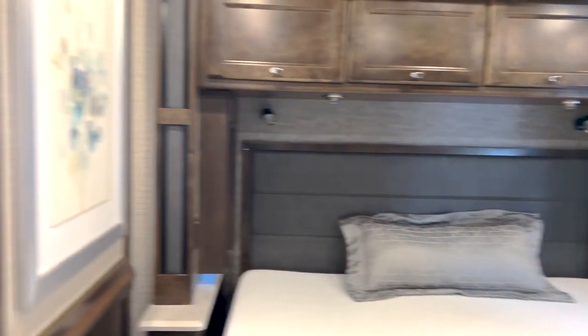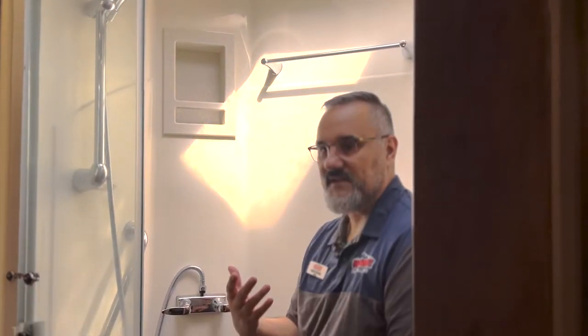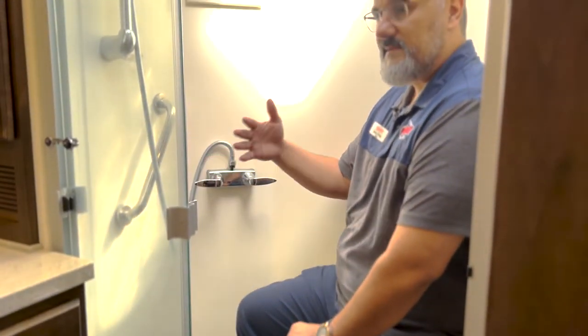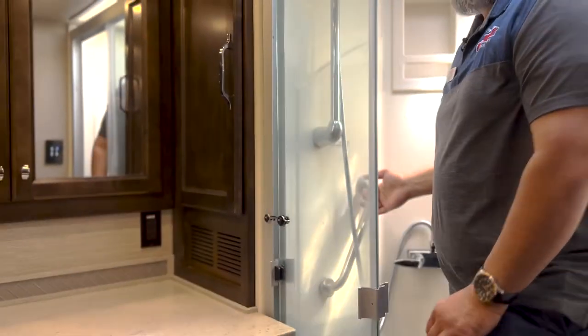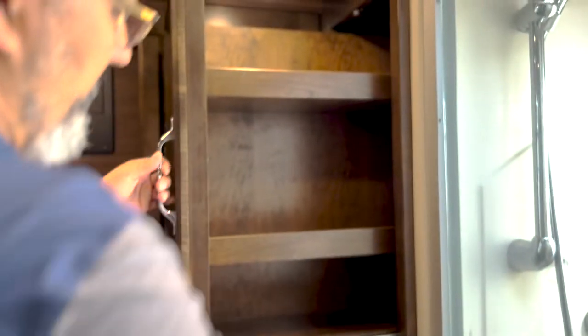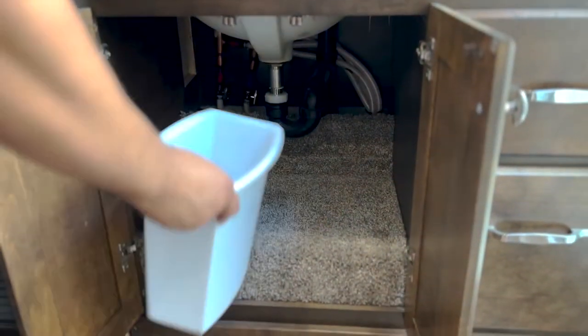Coming in here to the bathroom, this thing is just absolutely nice. If you just want to get in here and soak — I'm about six foot, 260 pounds, and I'm able to sit here and be relaxed. A lot of times you'll notice these seats are right up against the hardware, but it's nice to be able to lean in here with nothing up against my back. You got a nice little grab bar here if you need help up. Got some nice extra storage, medicine cabinet space, a little extra pull-out storage. Great storage below — even room for a tiny garbage can.